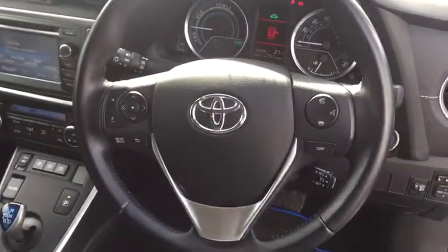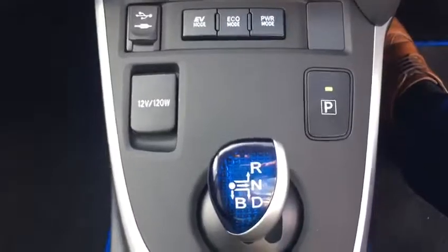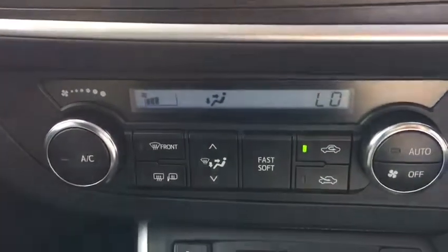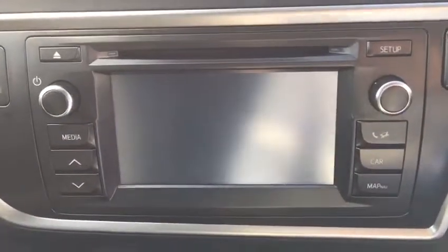Just stepping inside, we have a three-spoke multi-function steering wheel with cruise control, heated seats as well, obviously an automatic gearbox. We also have our climate control air-conditioning, and we have our Toyota touchscreen radio with reverse camera and CD player.